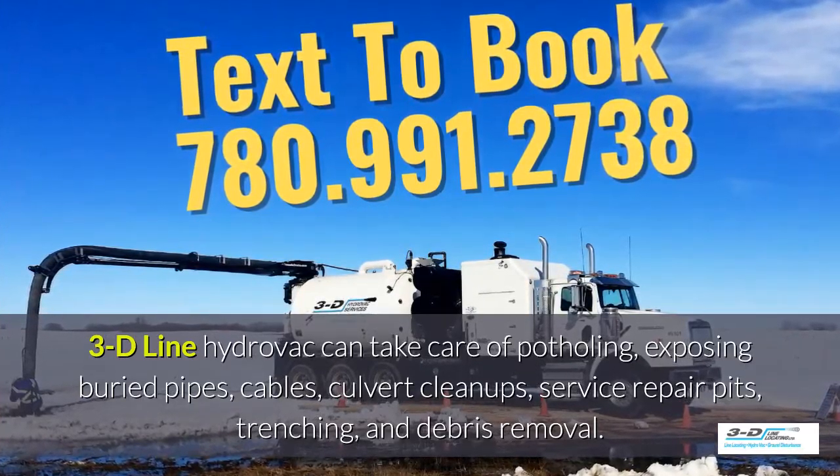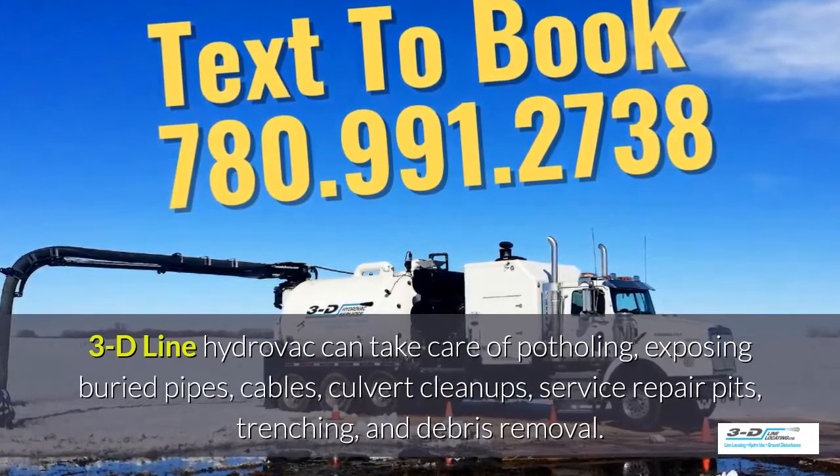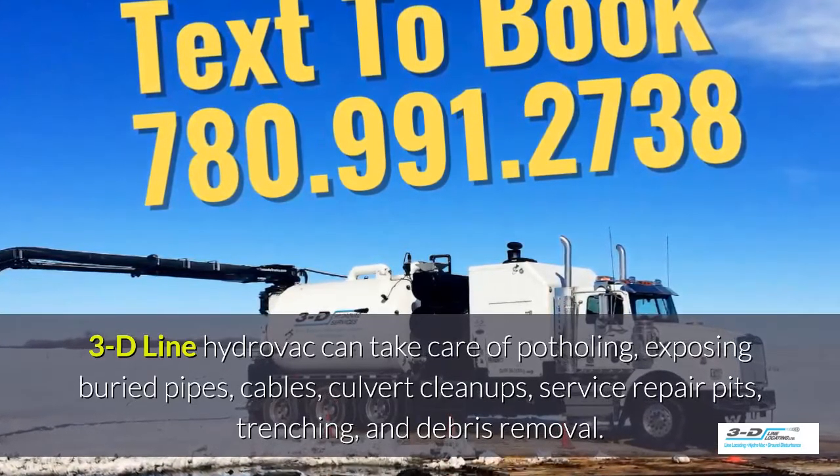3D Line Hydrovac can take care of potholing, exposing buried pipes, cables, culvert cleanups and service repair pits, trenching, and debris removal.